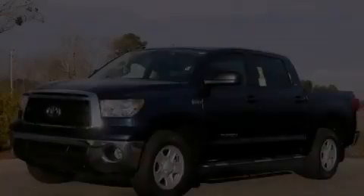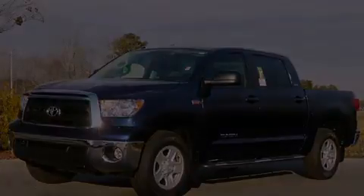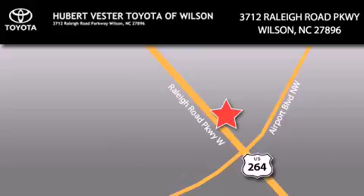Please call today to reserve this vehicle for a test drive. Hubert Vester Toyota is located at 3712 Raleigh Road Parkway in Wilson. Our goal is to exceed all of your expectations to ensure that you'll return for future visits.